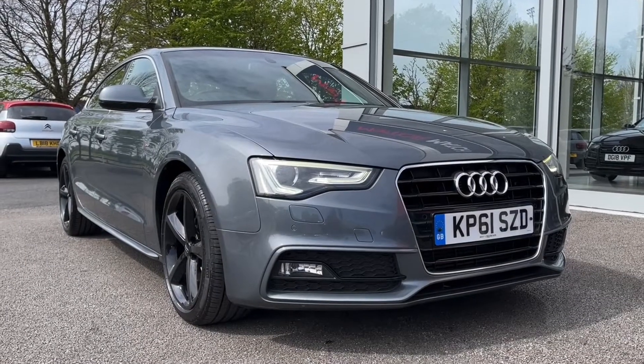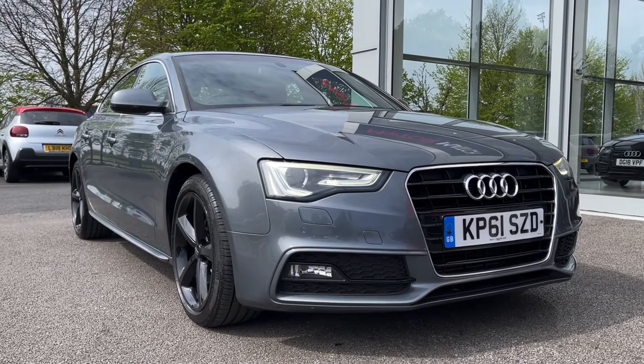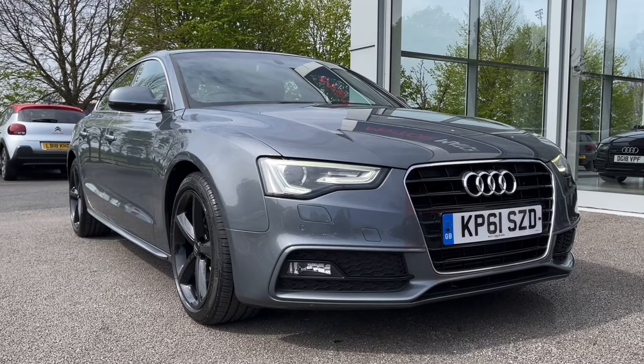Hi there, it's Becca here from Motor Match Chester and today I'm showing you around this 2011 Audi A5 S-Line Sportback. This is the 2.0L diesel manual model and it comes from three previous owners, has 78,000 miles on the clock and does boast full service history with the most recent service in March 2022 at 77k.